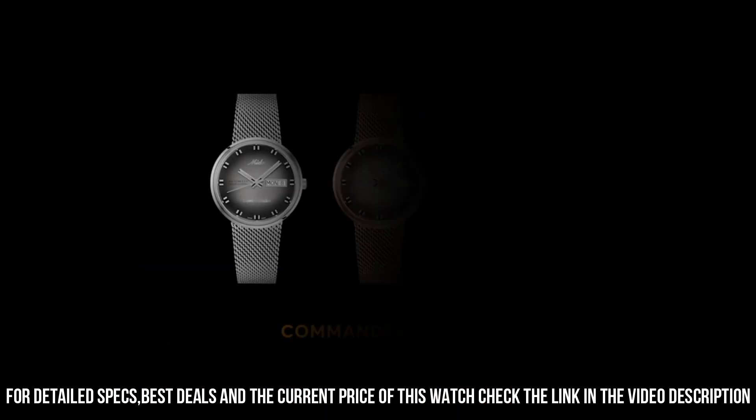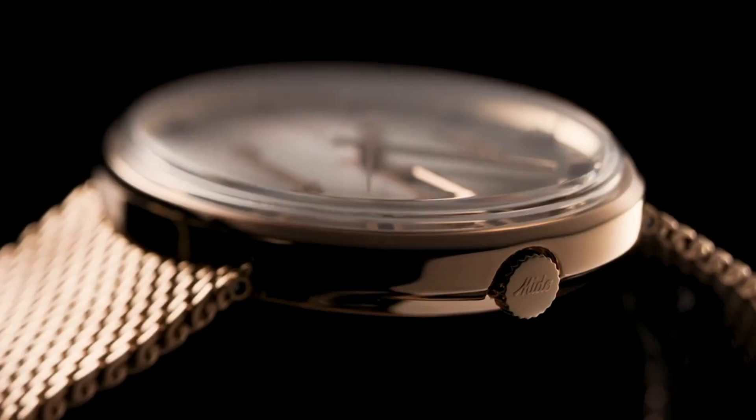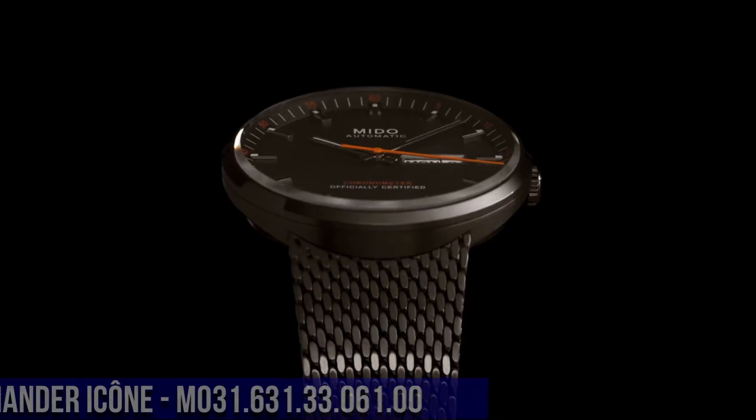Calendar: day, date. Item weight: 3 ounces. Movement: automatic. Water resistant depth: 50 meters.